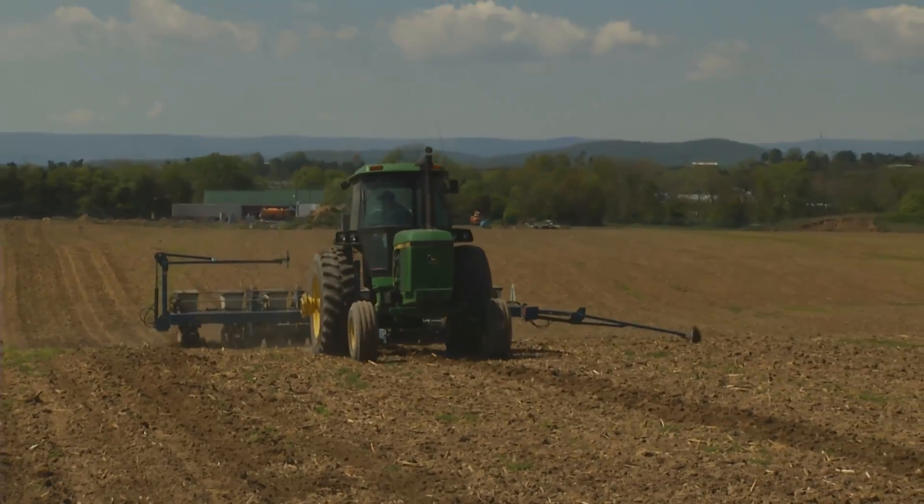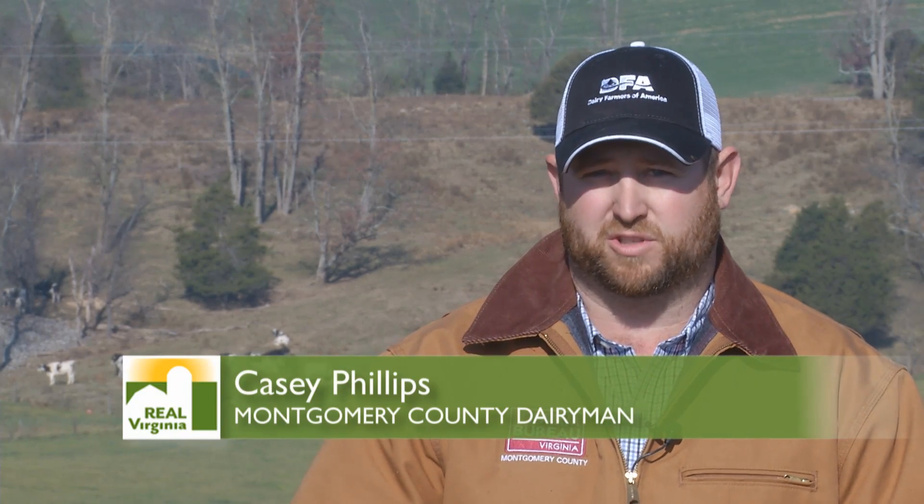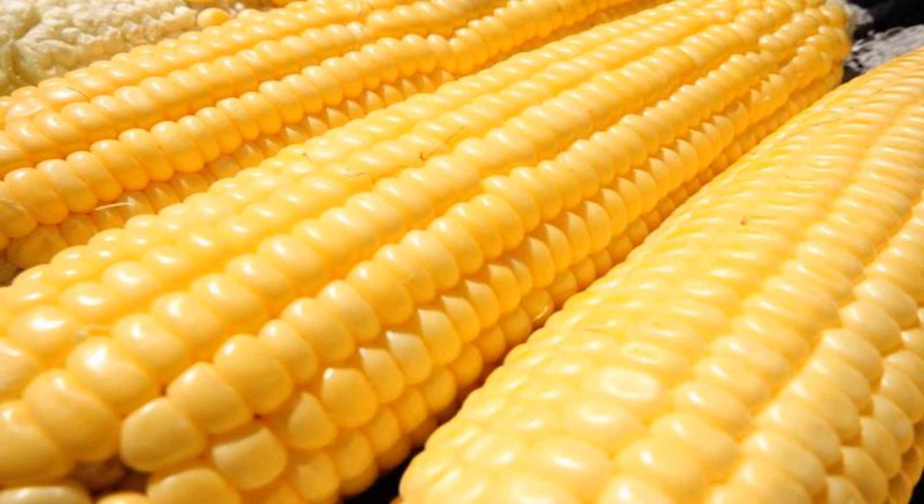These improvements have also reduced the carbon footprint of American agriculture. The corn itself, if you laid the two side by side, you would not be able to tell the difference between a corn that is grown organically or a corn that is grown using GMO technology.